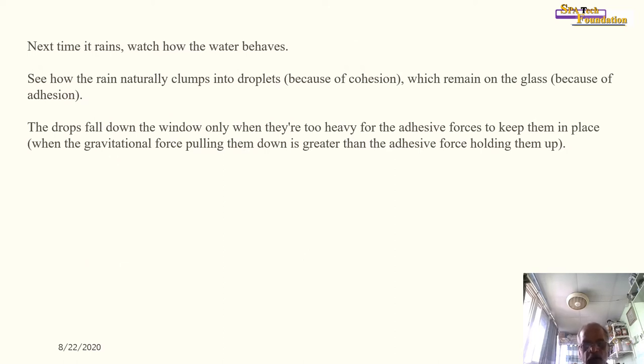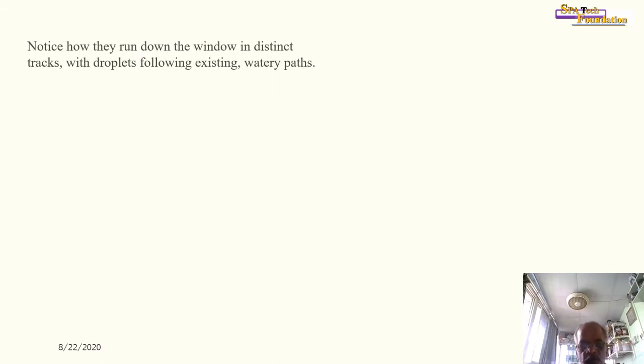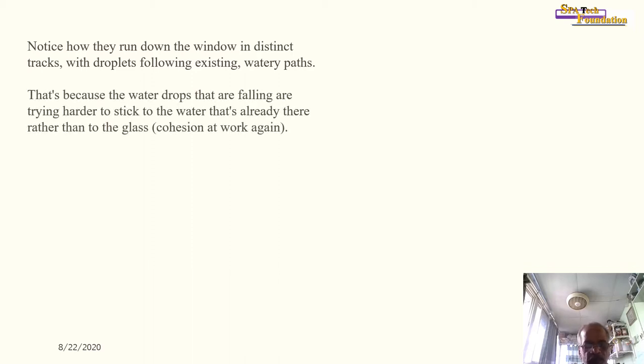Next time it rains, watch how water behaves. See how rain naturally forms into droplets because of cohesion, and remains on the glass because of adhesion. The drops fall down the window only when they are too heavy for the adhesive forces to keep them in place — when the gravitational force pulling them down is greater than the adhesive force holding them up.